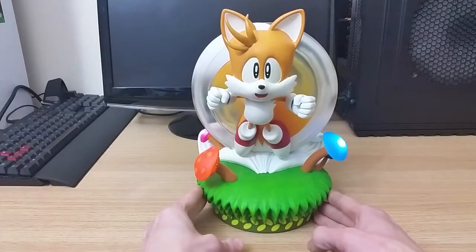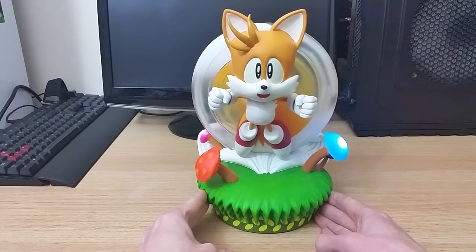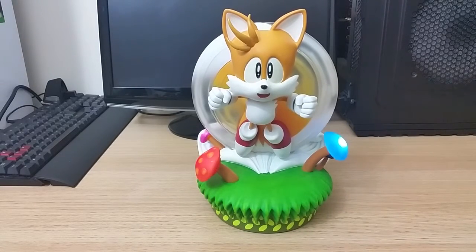I'm just going to turn the light back on again. So there we have it — that's Tails from Sonic the Hedgehog, and that's another one of my First4Figures pieces. It's going straight onto my playlist on YouTube as well. If this is something you're interested in and you'd like to see what other pieces I have in my collection, please subscribe and be sure to catch the next unveiling. Until next time, take care and thanks for watching.